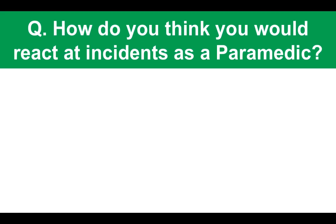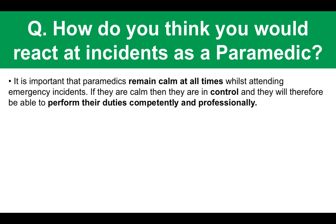Next question: how do you think you would react to incidents as a paramedic? If there is a paramedic as part of the interview panel, he or she is likely to ask you this. It is important that paramedics remain calm at all times whilst attending emergency incidents — if they are calm, they are in control and can perform their duties competently and professionally. Being able to remain calm comes with practice and experience.